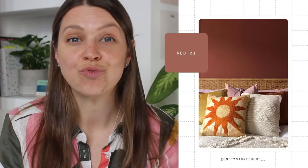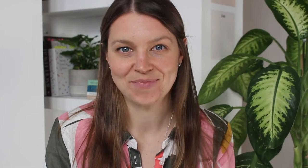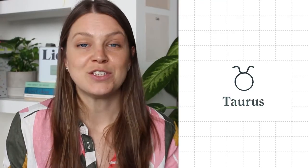Aries, you are passionate and full of strong positive energy. Your star sign is associated with Mars, otherwise known as the red planet, so it's no wonder your color is Red 01 — a really rich terracotta red which is full of warmth, energy, and excitement. Red 01 looks amazing with other natural earthy colors and textures, and beautiful with whites, soft dusty pinks, and offset with green plants.